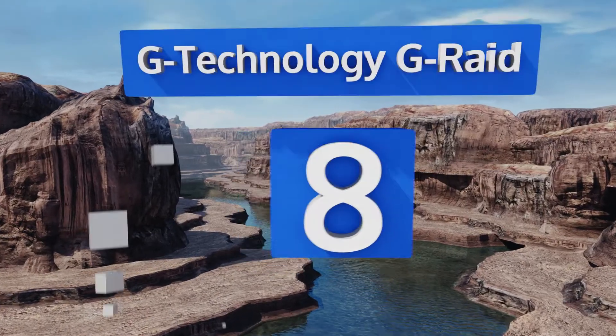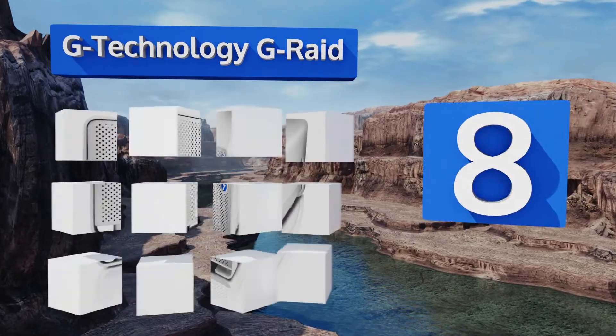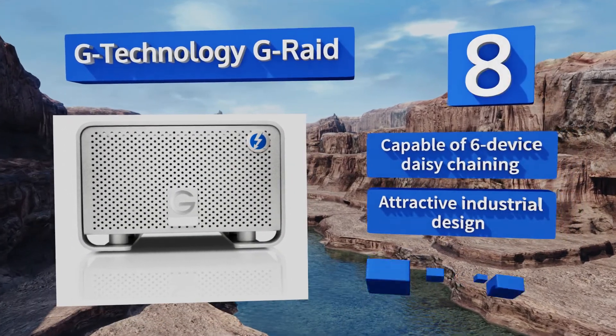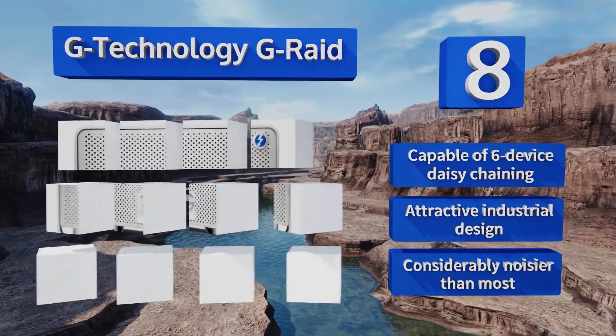Coming in at number 8, the G-Technology G-RAID is actually two hard drives in one large case, and they work together to either increase transfer speed or duplicate your data for security purposes. It's designed to work with Apple products, but a simple reformat enables Windows use as well. It's capable of six-device daisy chaining and sports an attractive industrial design.